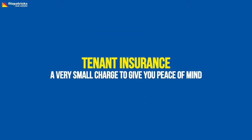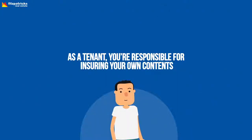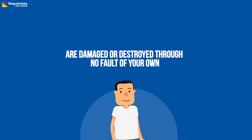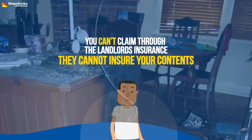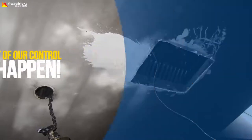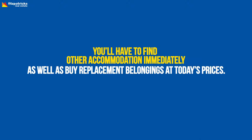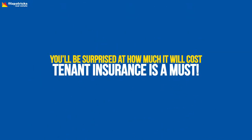Tenant insurance — a very small charge to give you peace of mind. As a tenant, you're responsible for insuring your own contents. Even if your belongings, including your furniture and appliances, are damaged or destroyed through no fault of your own, you can't claim through the landlord's insurance. They cannot insure your contents. Things out of our control can happen — imagine a flash flood, a fire from an air conditioner, or your burnt toast. You'll have to find other accommodation immediately, as well as buy replacement belongings at today's prices. You'll be surprised at how much it will cost. Tenant insurance is a must.